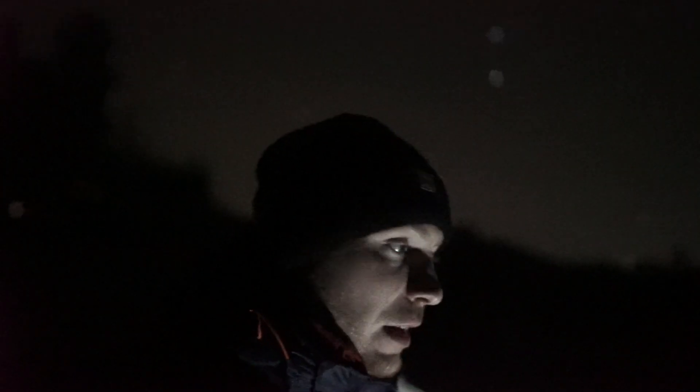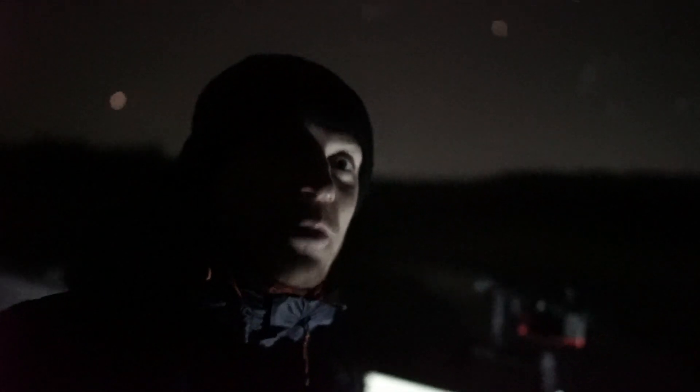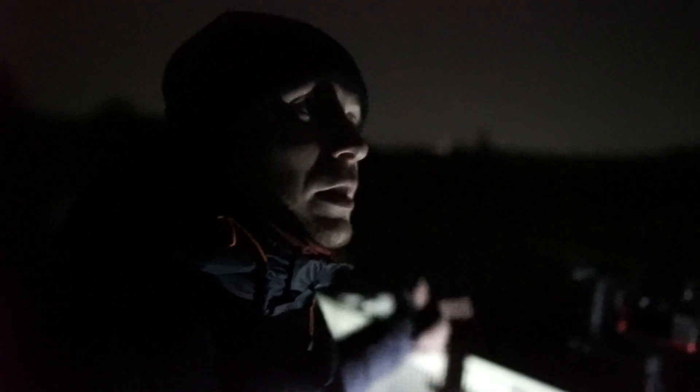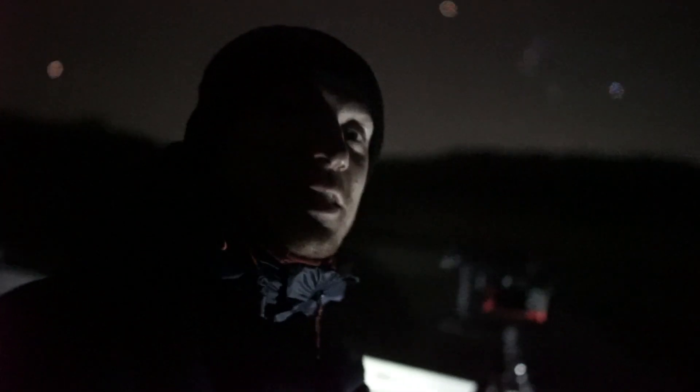That about wraps it up for tonight. I've just shot Orion over the little river at the bridge at Amalree — went really well. I think the picture will turn out really, really nicely: nice moorland, nice river, and obviously lovely Orion with Taurus, the Pleiades, and Jupiter really nicely placed. Very happy with tonight.